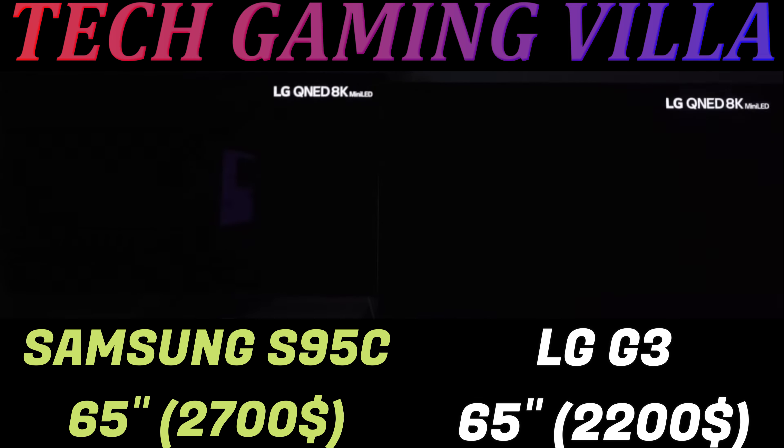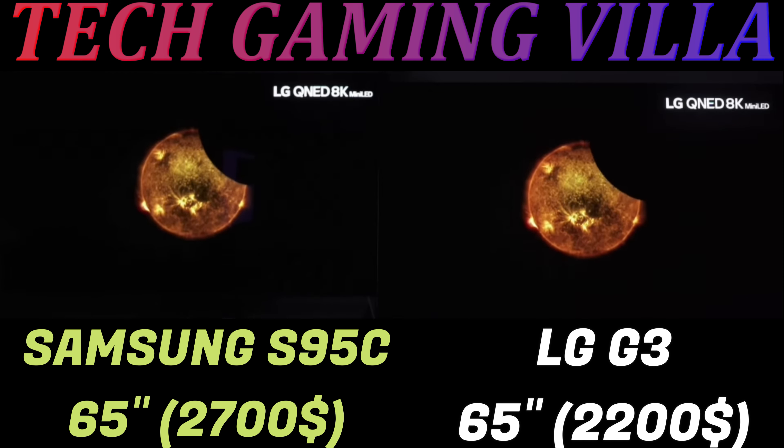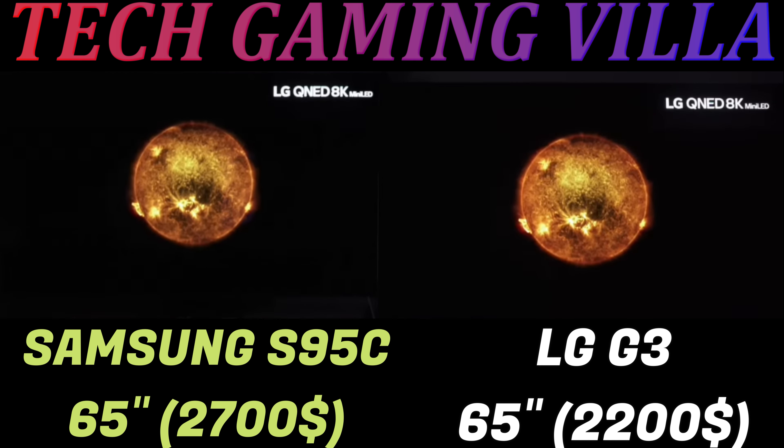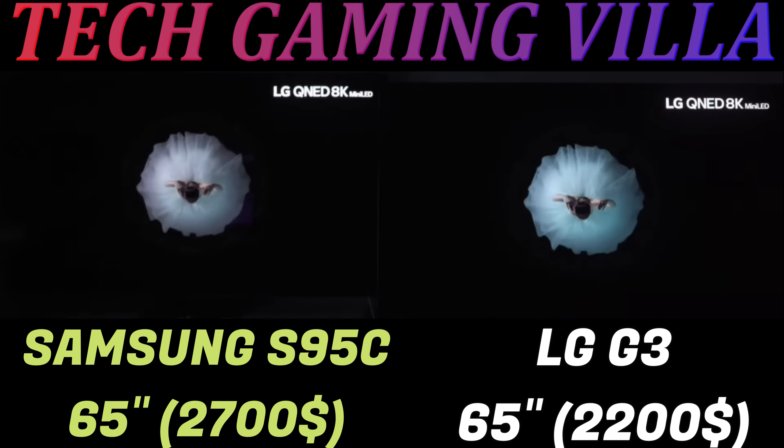Hello everyone, this is Fyne from Tech Gaming Villa. This is another part of the video about the Samsung S95C and the LG G3 — the Samsung S95C on the left side and the LG G3 on the right side.